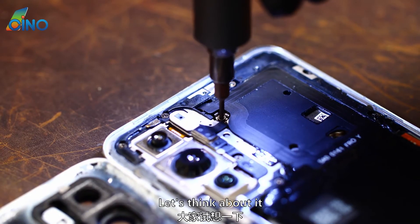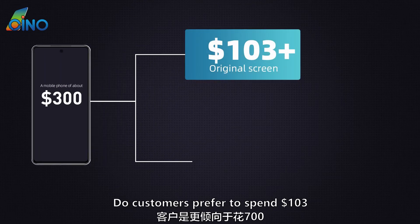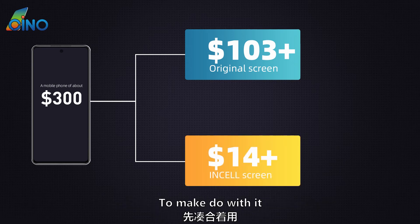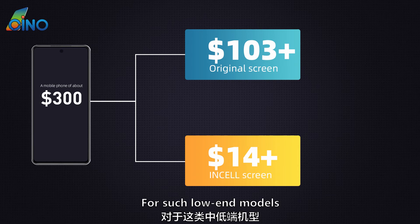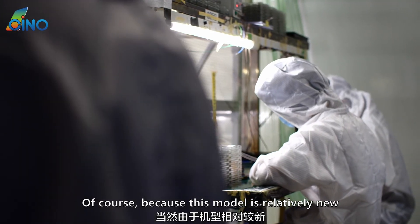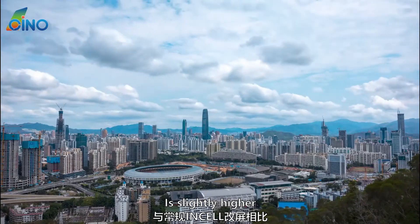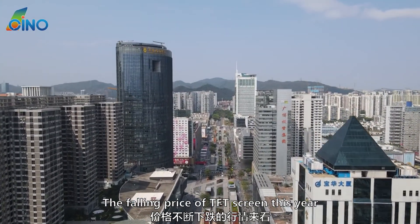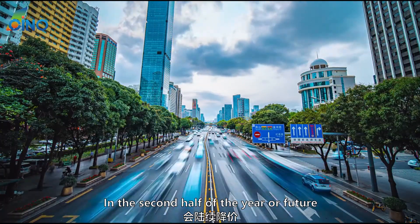For a mobile phone of about $295, customers can consider whether to spend $103 for an original screen, or spend more than $14 for an in-cell screen and then consider changing the phone after a while. For such low-end models, the price and price performance of the replacement screen are more worthy of attention. Because this model is relatively new and few manufacturers make it, the current price of this in-cell screen is slightly higher than regular in-cell screens. Judging from the falling price trend of screens this year, the in-cell screen of this model will continue to drop in price in the second half of the year.